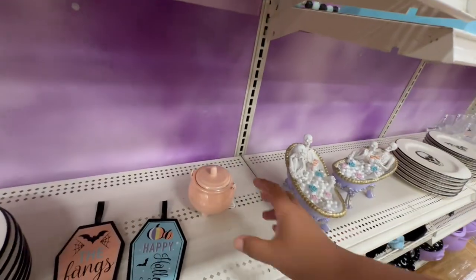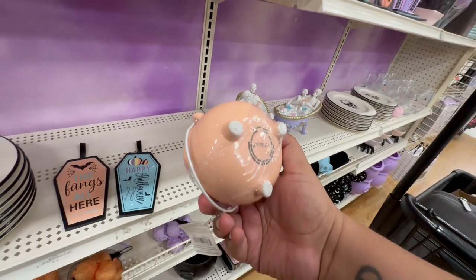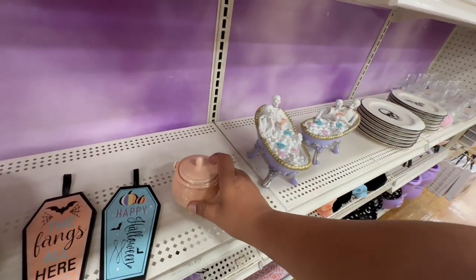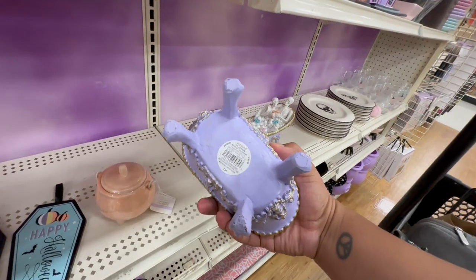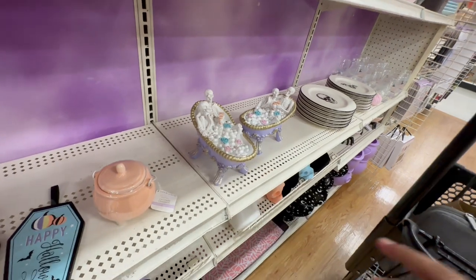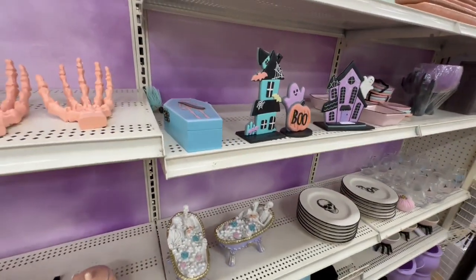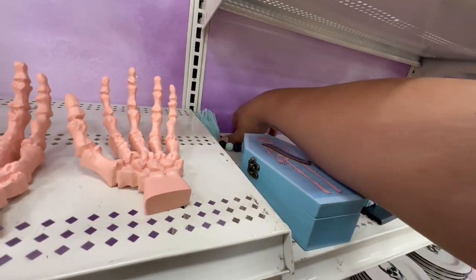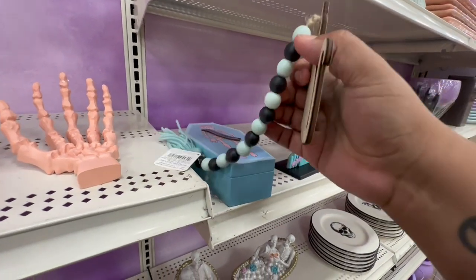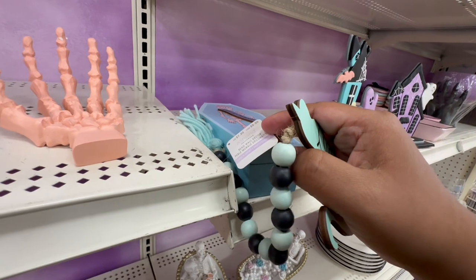Okay, let's see. I like this little cauldron — how much is this one? This one is $14.99. This one's pretty cool too — $12.99 for the little shower set. What if they have any more of these? This one says 'Spooky' — $47.99.